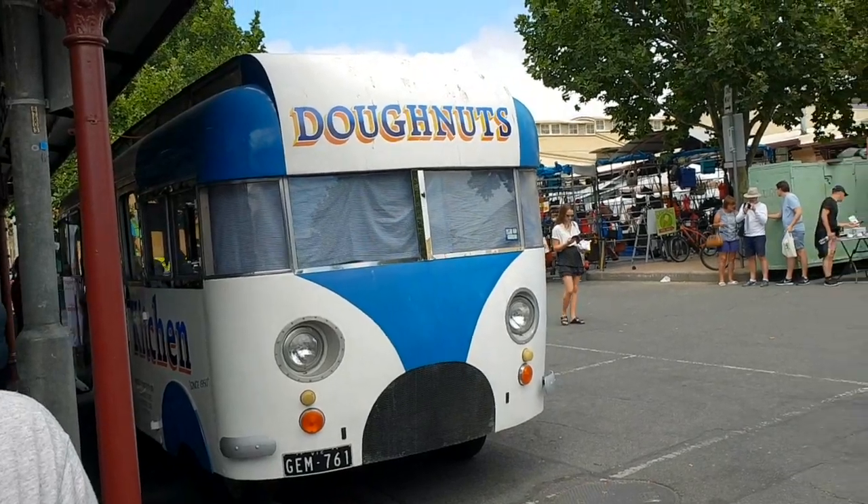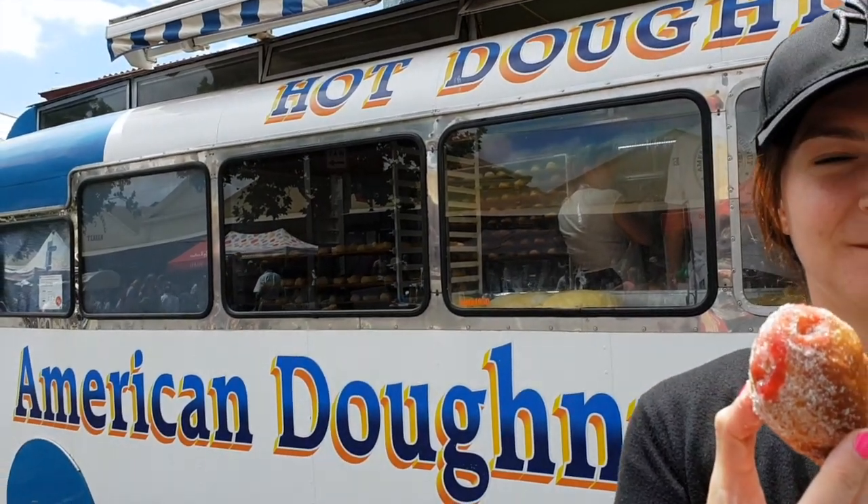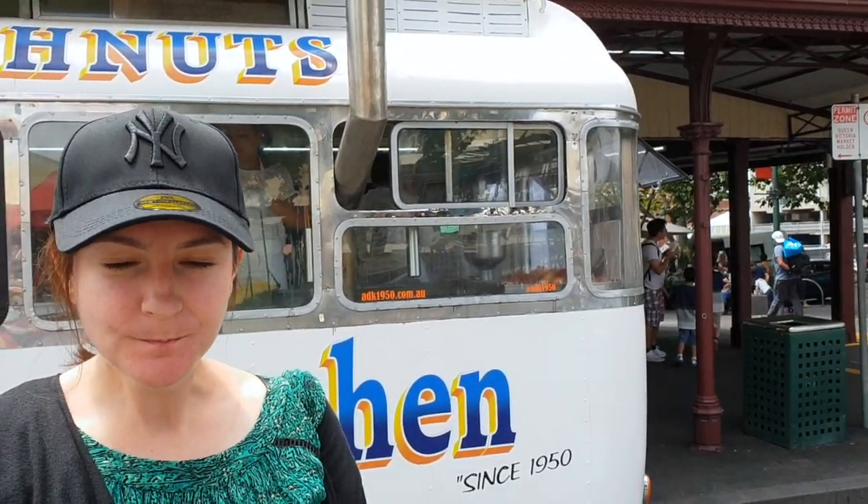Here's little Amanda tasting her first American Doughnut Kitchen doughnut. Apparently they're famous — it's got some sort of jam, looks good and yummy. Five for six dollars, very good. Big strawberry jam, nice fluffy texture, yummy cinnamon. Recommended!